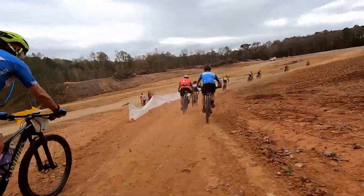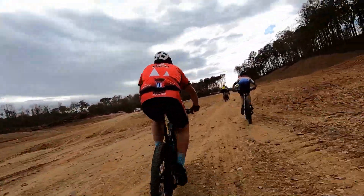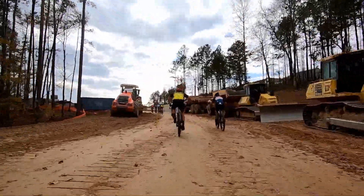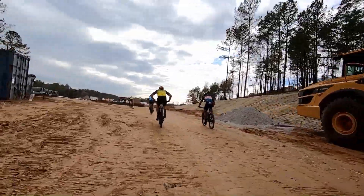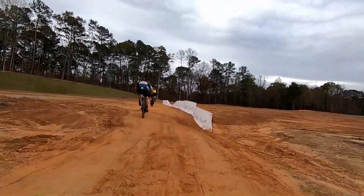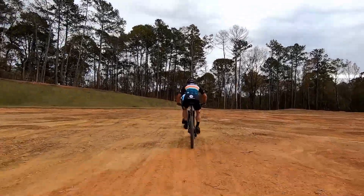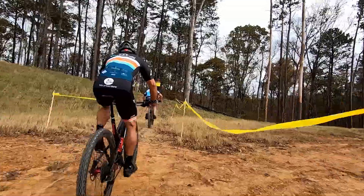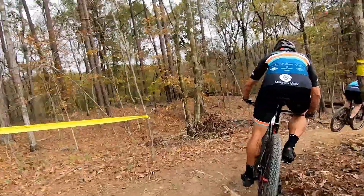This course has a bit of a construction zone and then a whole load of really tight single track. Right now we're just making our way through the construction zone, through these home lots. And now we're getting ready to head into the single track. These are brand new trails.